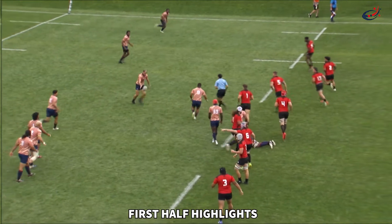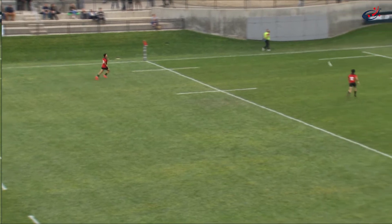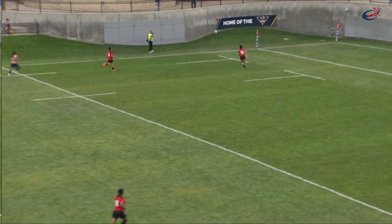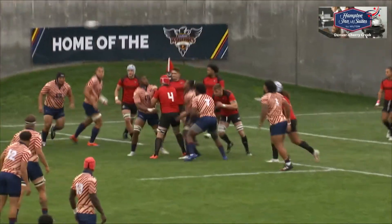For Raptors Rugby, let's take a look at the first half highlights brought to you by Hampton in Glendale Cherry Creek, the official hotel partner of American Raptors. In the feet of Campbell Johnstone, time and time again, Max setting up Raptors in good field position.